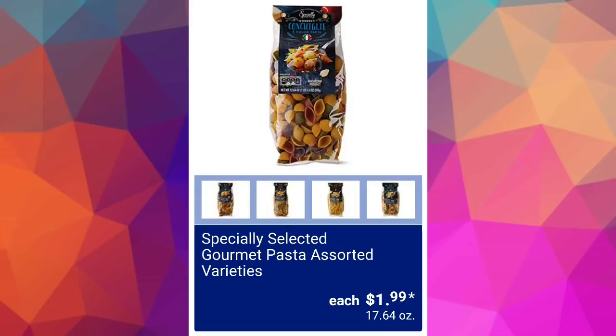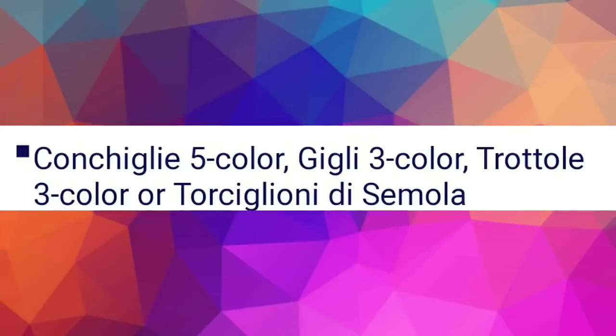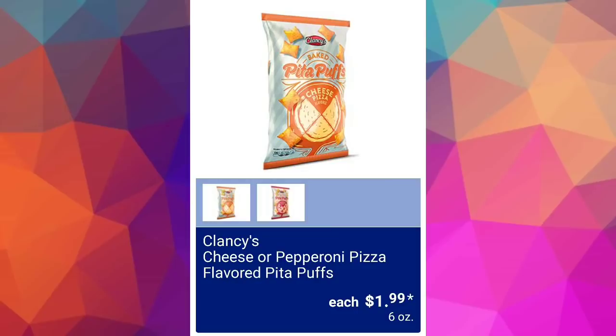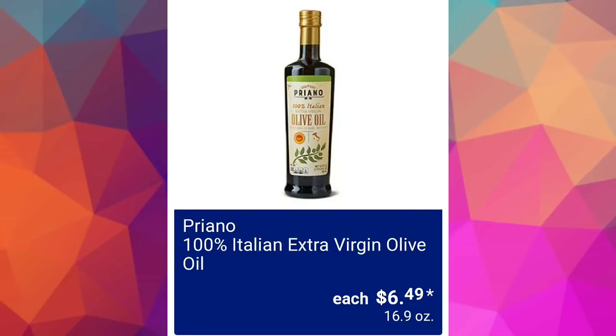Specially Selected gourmet pasta assorted varieties $1.99. Clancy's garlic bread potato chips $1.69 — I don't personally like their potato chips. Clancy's cheese or pepperoni pizza-flavored pita puffs $1.99 — those I would try. And we've got 100% Italian extra virgin olive oil for $6.49.